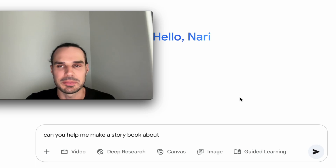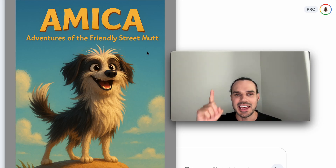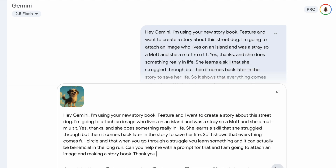So this is Mika, the friendly street mutt. I made a tutorial on how you can also make your dog into a Pixar character — I'll tag that above. I'm going to put this in and give it a little prompt saying this is what I want the story about, then copy it back in here. Pretty much what I did is say, 'Hey Gemini, I'm using your new storybook feature' — I said what I said, it's a street mutt living in the streets. I attached the image and I'm just going to press go.